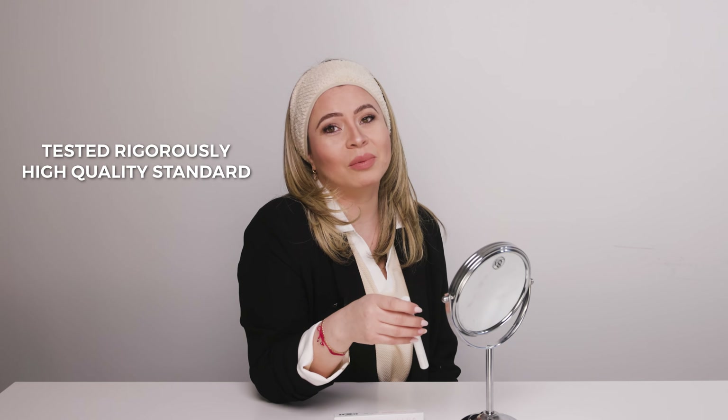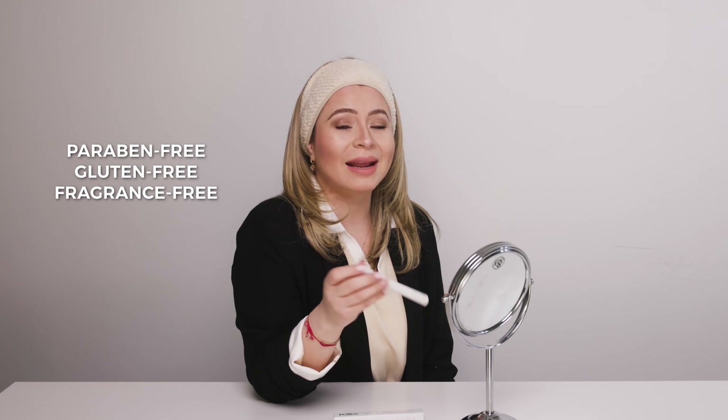We take pride in providing a product that not only promotes lash and brow growth, but also maintains the integrity of your lash extensions. Plus, it's free from parabens, gluten, and fragrance.